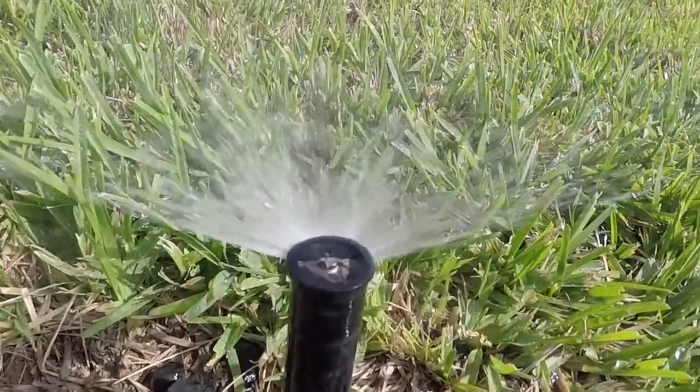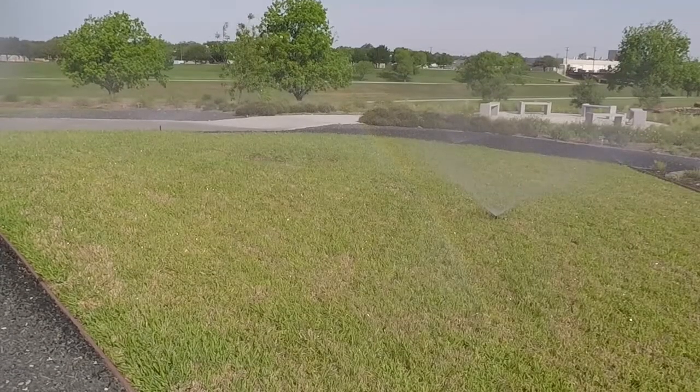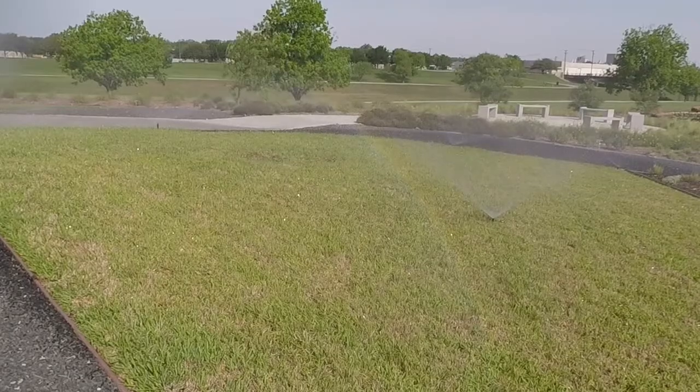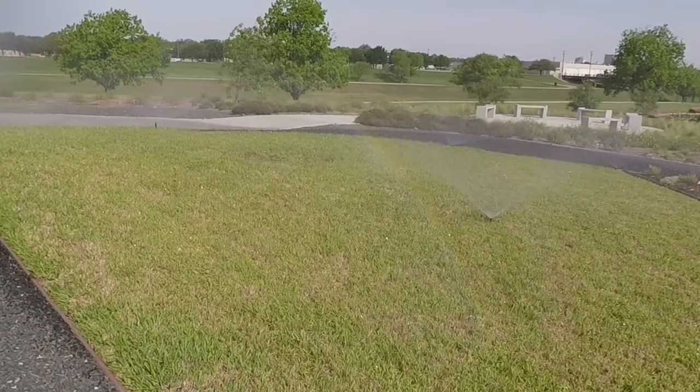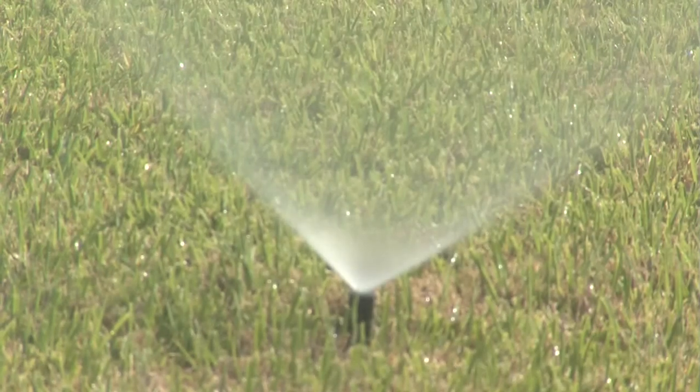Water conservation is extremely important in Fort Worth. Here in Texas, we use about 35 to 45 percent of the water in our homes outside on the yard. That's a lot of water we're putting outside and we're not really getting any benefit from it if we're not irrigating properly.